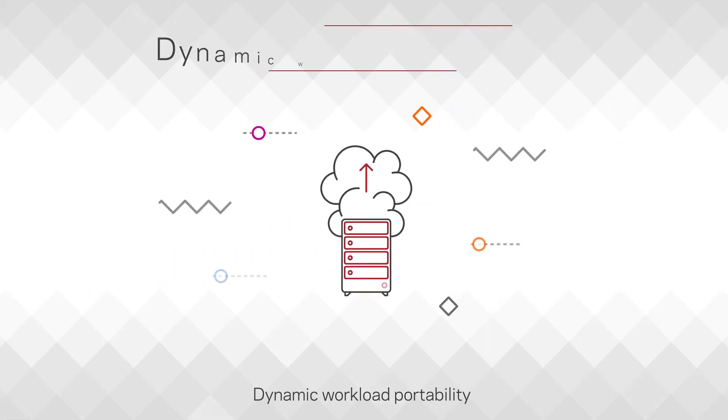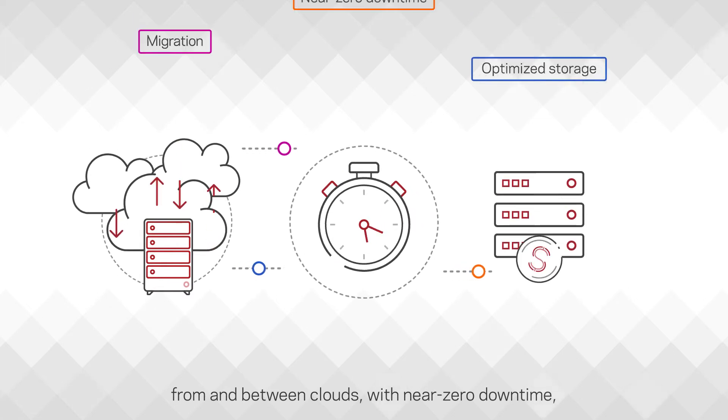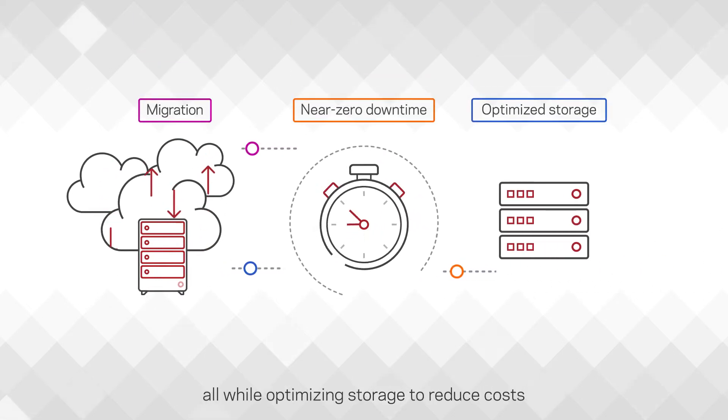Dynamic workload portability solves the challenge of migrating data to, from, and between clouds with near zero downtime, all while optimizing storage to reduce costs.